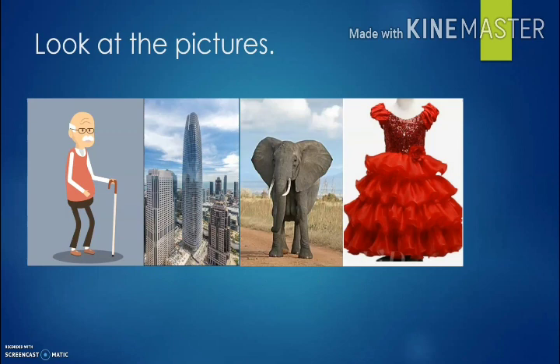Look at the pictures. Man. Very good. B-U-I-L-D-I-N-G. Building. Very good. E-L-E-P-H-A-N-T. Elephant. Very good. D-R-E-S-S. Dress. Or you can say F-R-O-C-K. Frock. Very good. Correct.